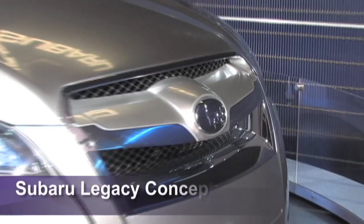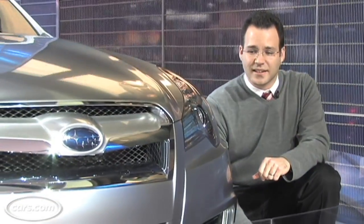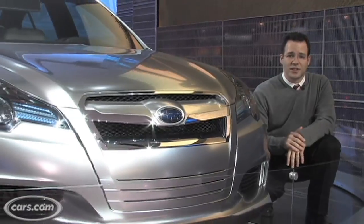It's what future Subaru Legacies will look like, and it's in celebration of the 20th anniversary of the sedan. Subaru says it's an early glimpse of a future Legacy, so expect some of these design cues to carry over to a production model.